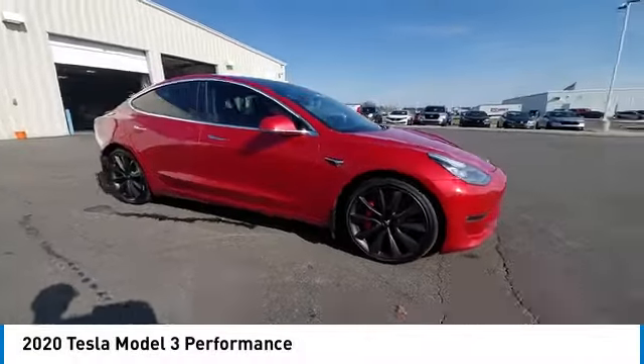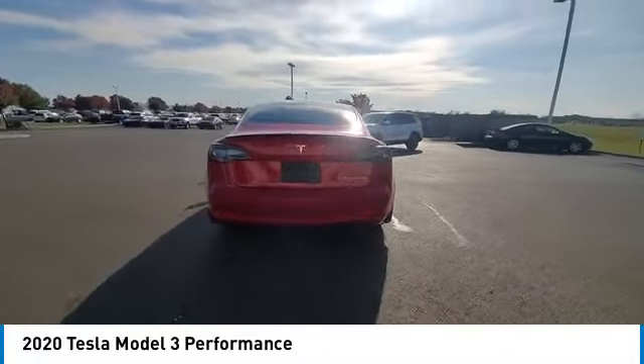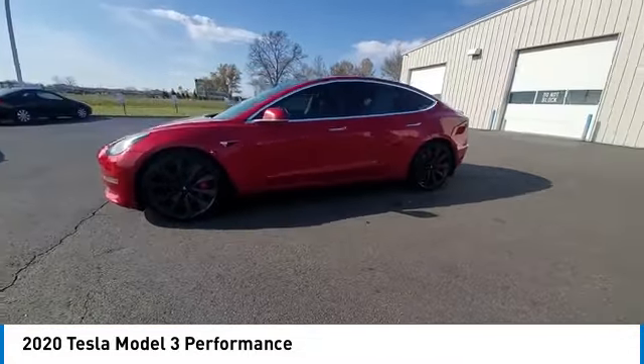You are going to love the 2020 Model 3. The Tesla Model 3 was built for safety, technology, efficiency, and acceleration. That rare combination makes this a vehicle for the ages.